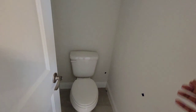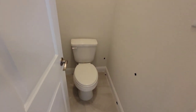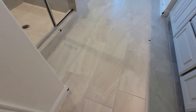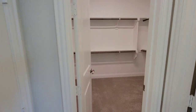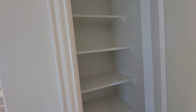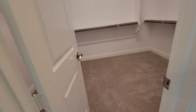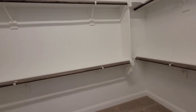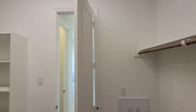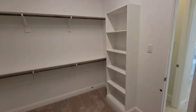Toilet right in here. Got this nice tile on the floors. You have your linen closet right here with five shelves in there. You have a nice walk-in closet in the master bedroom — whatever you want to call it — with shelves.